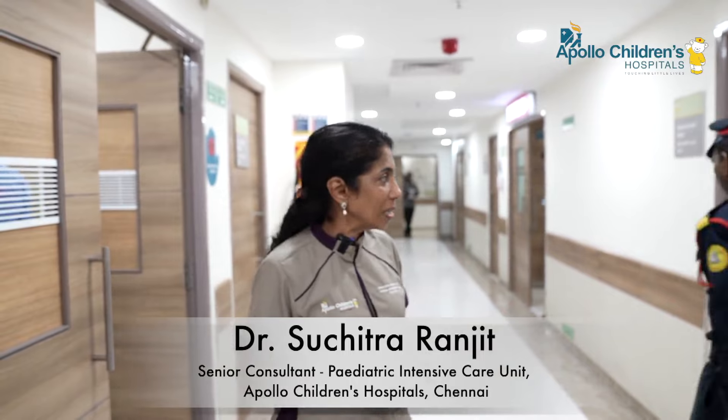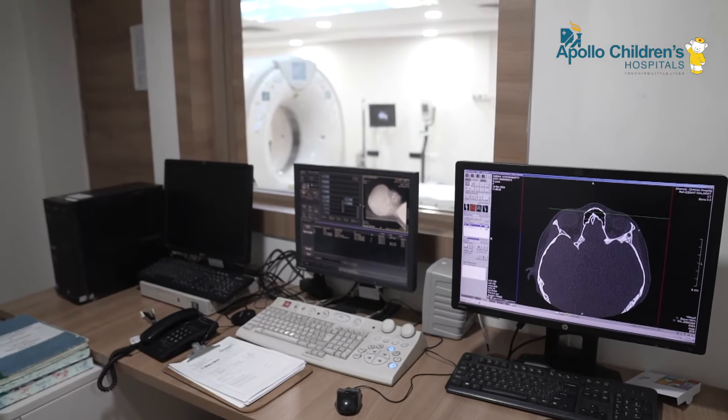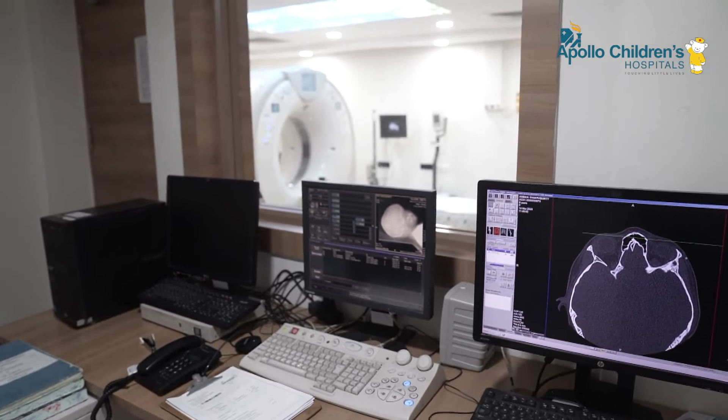In the resuscitation room, we make sure the airway is stable, their oxygen levels are fine, and their blood circulation is good. As soon as they're stable, we take them to the multi-slice CT room, which is just across the corridor. We then have a clear idea of which parts of the body are involved, and we decide whether they need immediate surgery or need to go to the ICU.